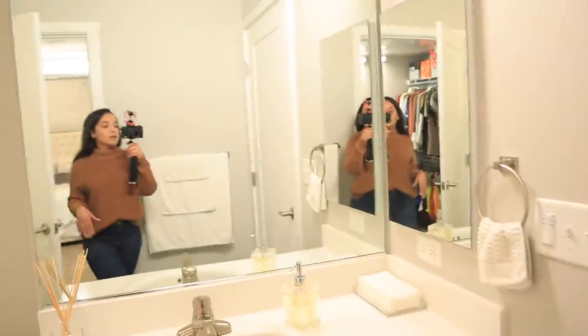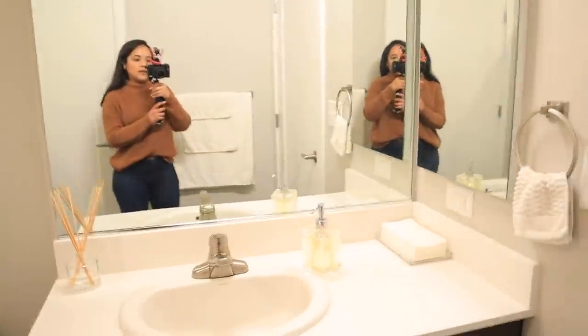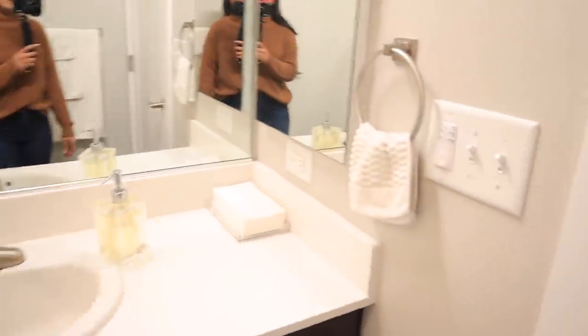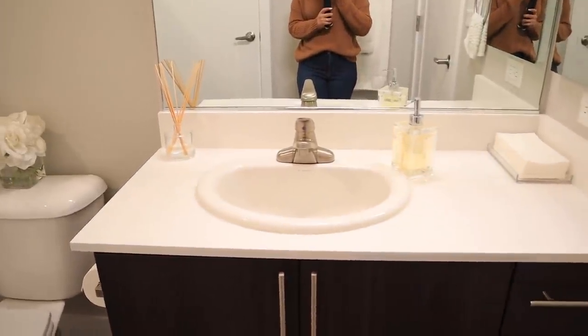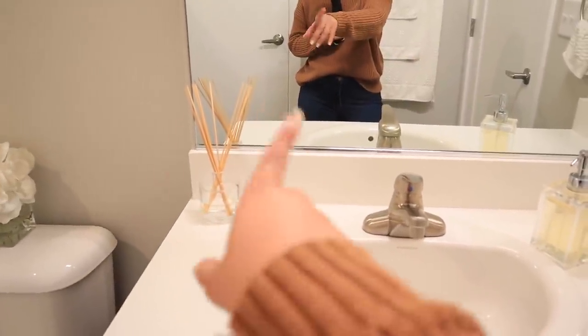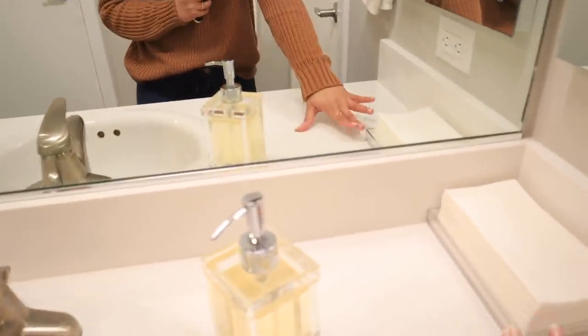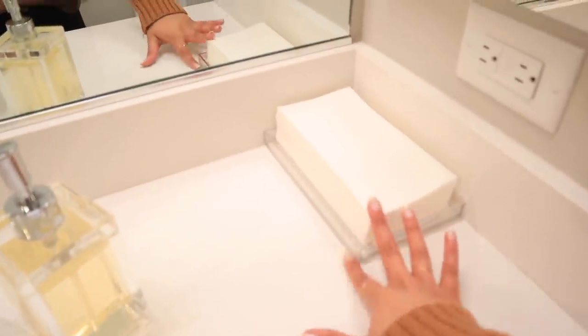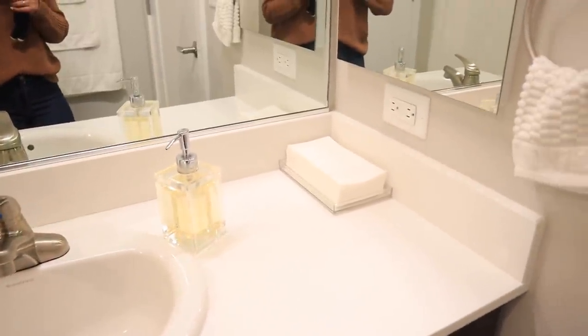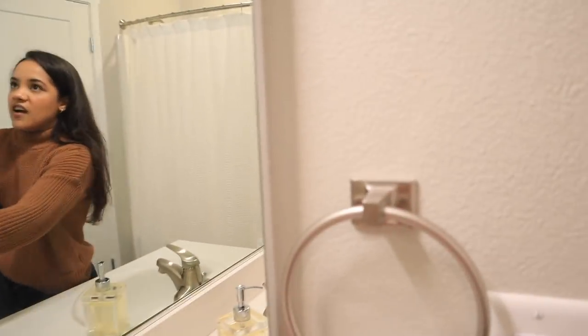And here we are in the bathroom. Behind me I have some towels that never get touched. Here I have my sink — I tend to switch this up a lot. I have my soap dispenser from Home Goods, a little oil diffuser from Target, and I've been wiping my face with napkins so I have them here. The tray and napkins are from Amazon — they come in a pack of 200, so they'll last a long time.